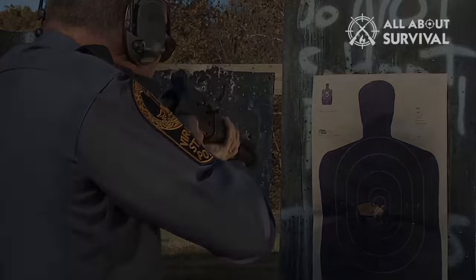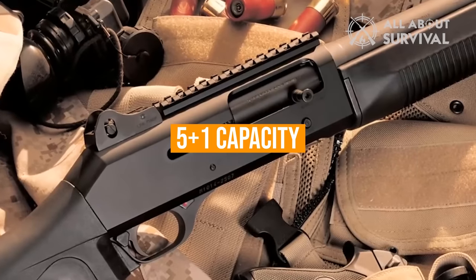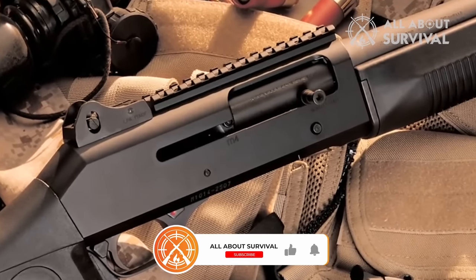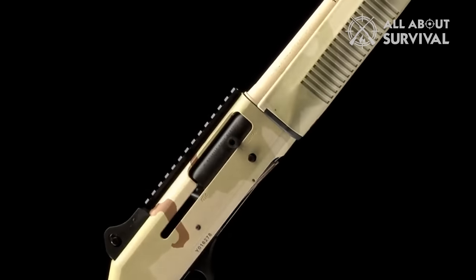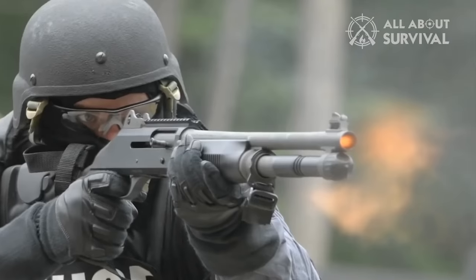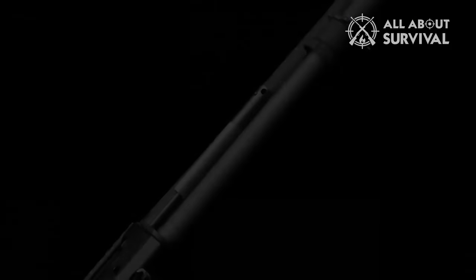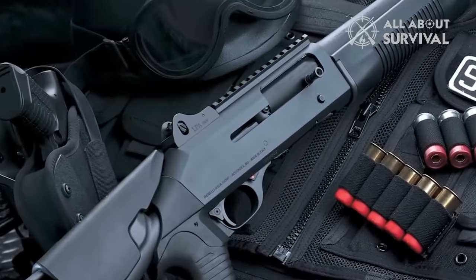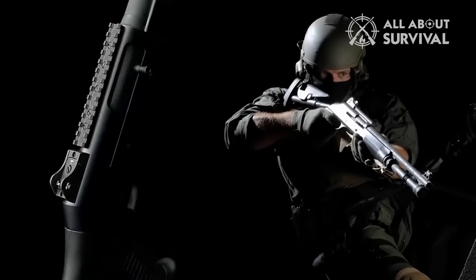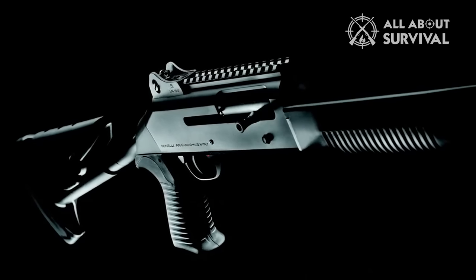Available in 12 gauge with a 3-inch chamber, the standard barrel length is 18 inches with a 5 plus 1 capacity. The receiver's top offers a Picatinny rail if you want to attach an optic or red dot. Irons are ghost ring sights at the rear and a black front blade. Sling mounting rings are located on the stock and attached to the magazine tube. The M4 is a pistol grip shotgun that has proven its capabilities in combat time and time again, and better doesn't exist off the shelf when it comes to the semi-auto tactical shotgun segment.